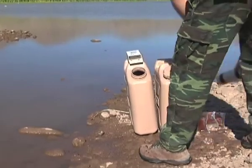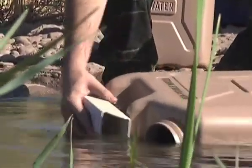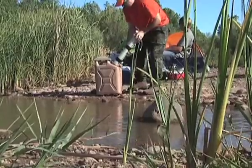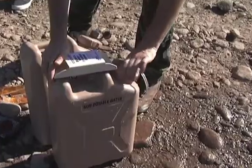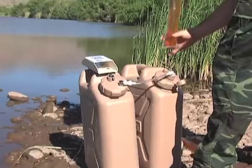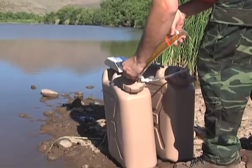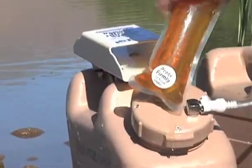Using the Hydrowell is hassle-free. Just fill the filtering can with dirty water, replace and screw in the filter, connect the hose to the receiving can, and load one syrup charge into the cap. The Hydrowell will immediately start pumping a clean drink without any user attention.